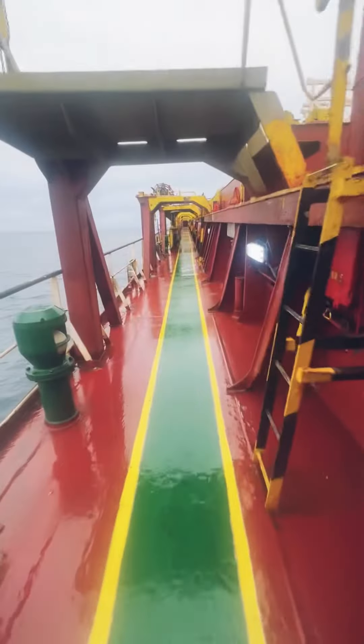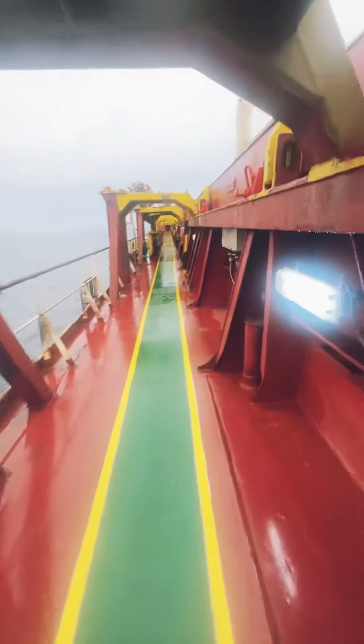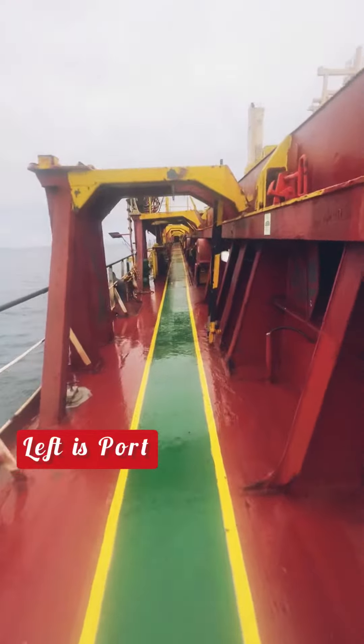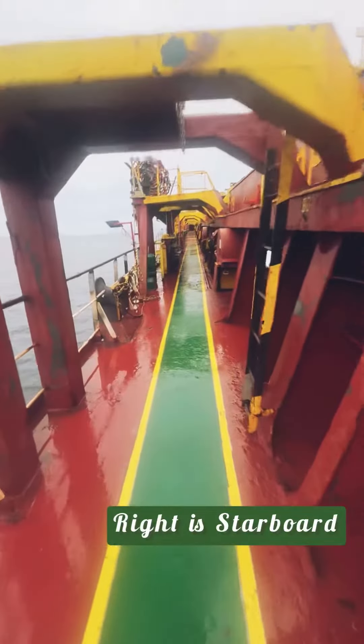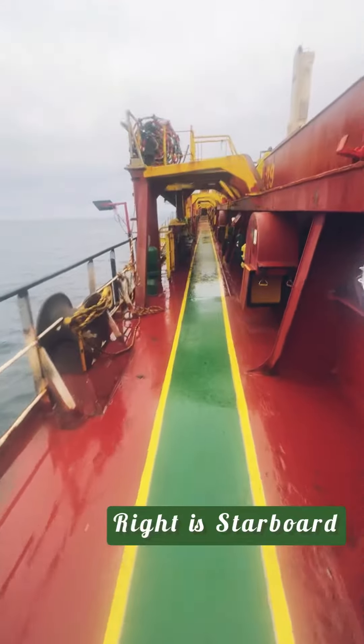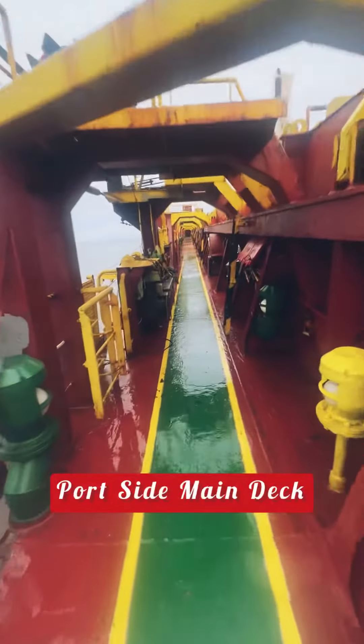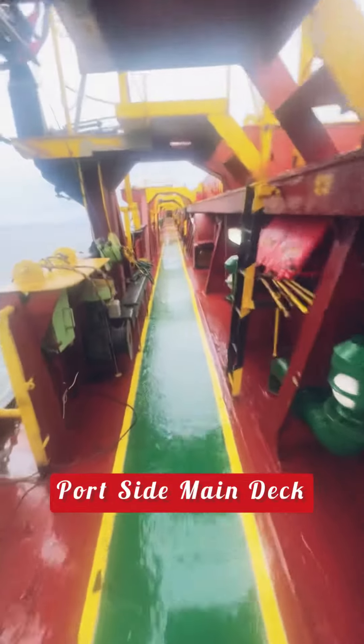So let's get started. These are side decks and main decks. In shipping language, you call the left side the port side and the right side the starboard side. So this is the left side, which we call the port side main deck.